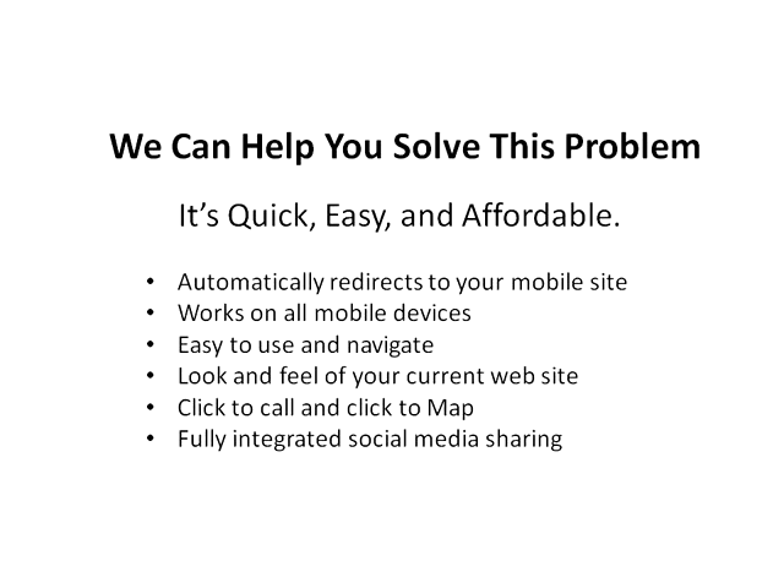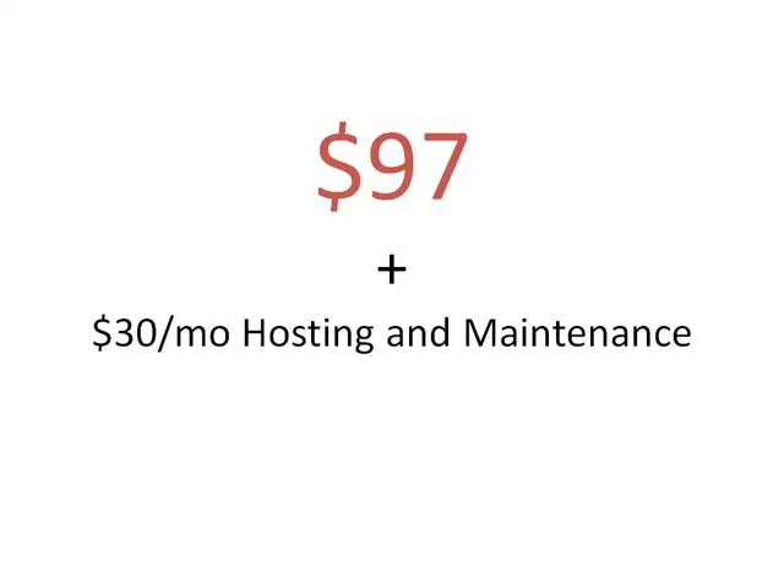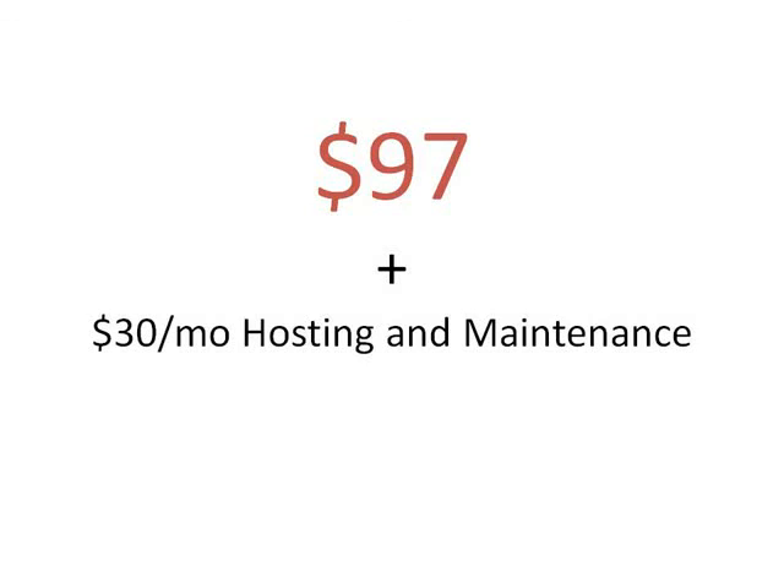Some mobile site developers are charging hundreds of dollars for these sites. But because we're looking to create working relationships with local businesses, we're offering this essential new tool for just $97 and $30 a month for hosting and maintenance. We want to thank you for taking the time to watch this video. We'd love to help you solve this problem and grow your business — please use the contact information on this page and we look forward to working with you.